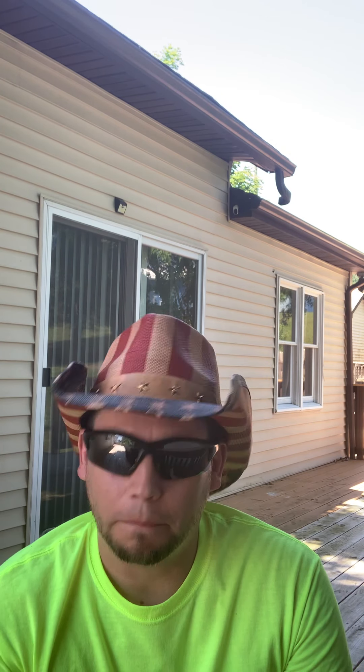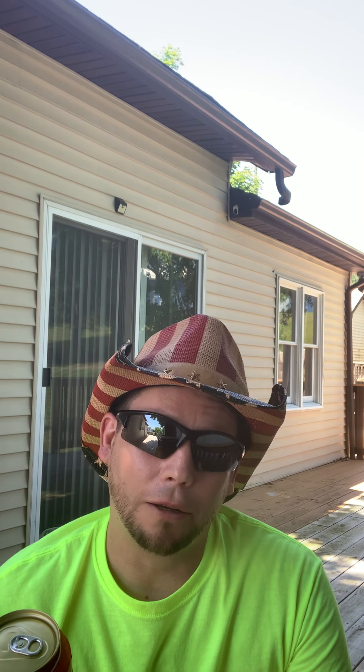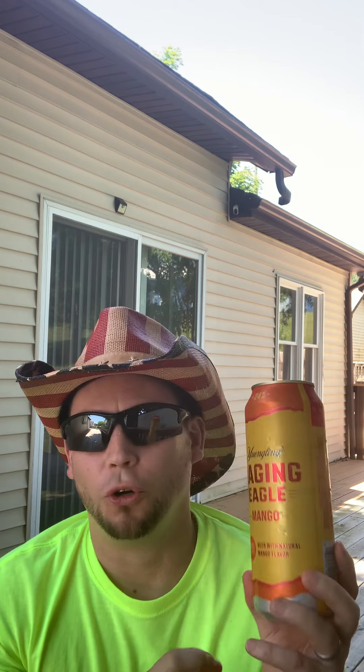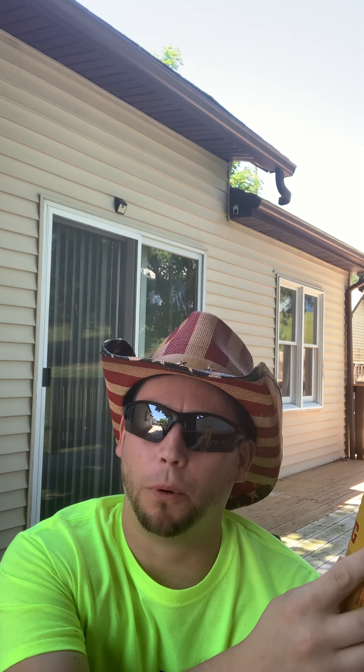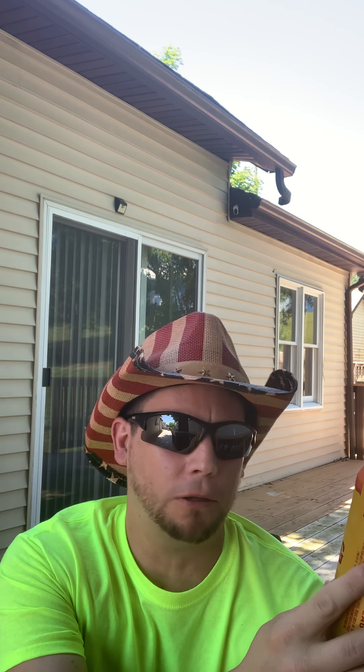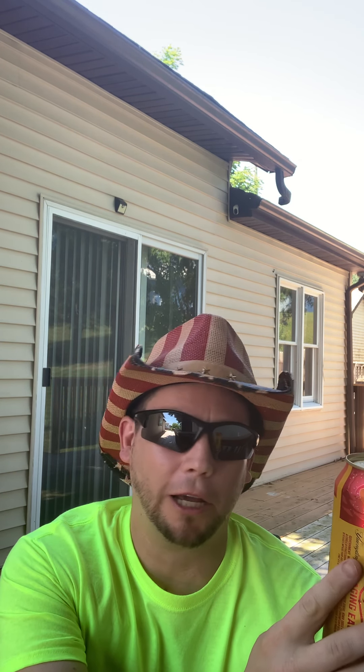Hello and welcome to my YouTube channel. I've done this review before but I deleted it, so got to do it again. Yuengling Raging Eagle mango flavored beer — 6.0% alcohol, that's pretty heavy for a Yuengling.